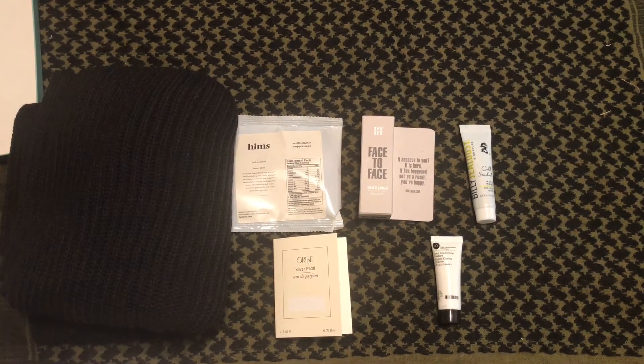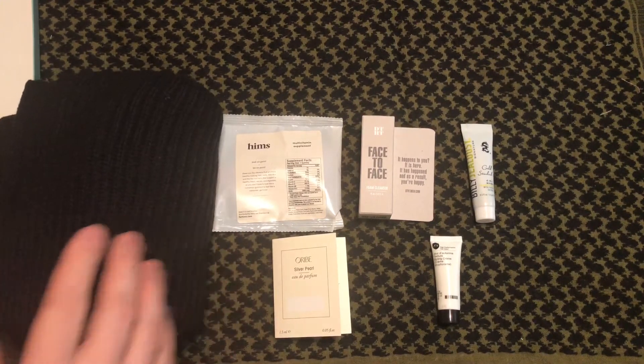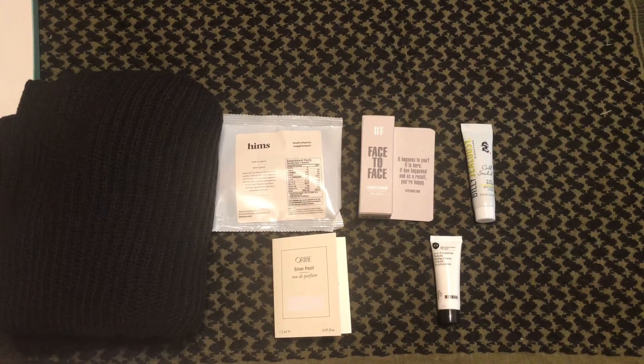My favorite item this month is definitely going to be the Billy Jealousy Gold Standard — I've been wanting to try that one for a while now, so I'm glad I got it. Also, those gummies are pretty neat; I'm excited to try them as well.